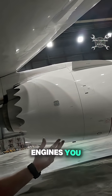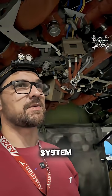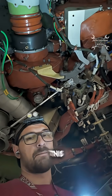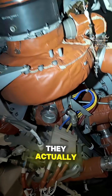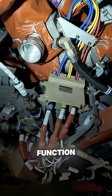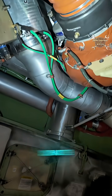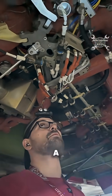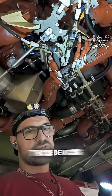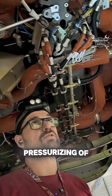On Boeing 787 engines, you're not going to find a bleed system. So how do we then provide compressor air to the air conditioning system? For that, we use these massive cabin air compressors, which you can see above me. They have the same function as a compressor on the engine, but in this case they are separated from the engine so the engine can always have maximum power. These devices were manufactured only for the air conditioning system and for pressurizing the airplane.